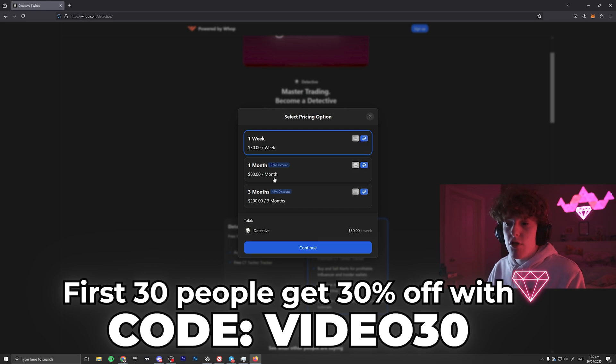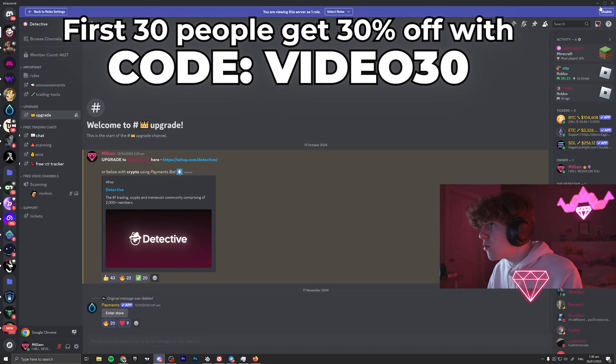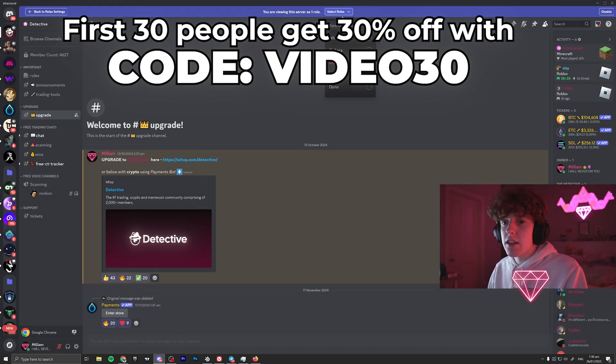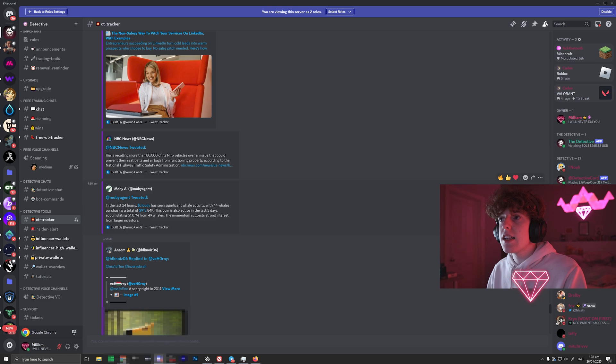For $80 a month you can get this crypto tracker. The crypto tracker costs like $1,000 a month but I'm selling it here for only $80 a month, which is probably the best price you're going to see, and you can also pay with crypto. Sign up for this, and once you do you're going to be rewarded the detective role. Then you're going to see a lot more tools — the CT tracker, inside alerts, wallet tracking — but if you're just here for the crypto tracker that's fine and I'll show you how to set it up.